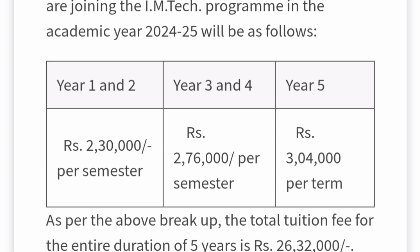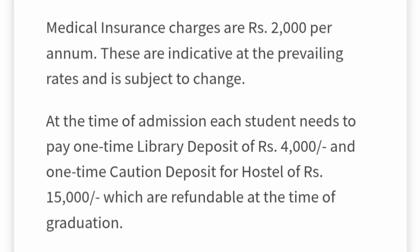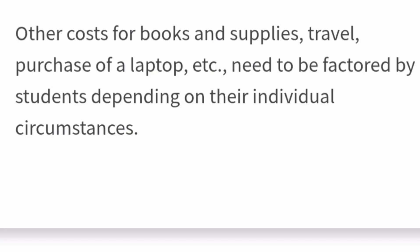One important note: staying in the hostel is compulsory. Students must pay hostel and campus facility fees of ₹39,000 per semester (approximately ₹80,000 per year). Food charges are ₹28,800 per semester (approximately ₹60,000 per year). Additionally, there is medical insurance of ₹2,000 per annum, a one-time library deposit of ₹4,000, and a refundable hostel caution deposit of ₹15,000. Costs for books, supplies, travel, and a laptop are separate.